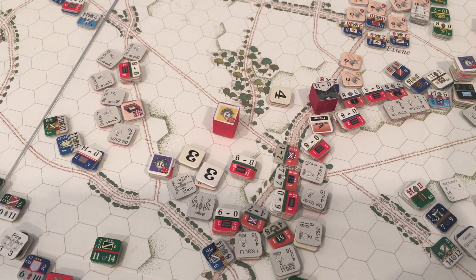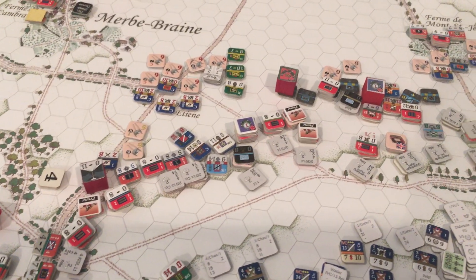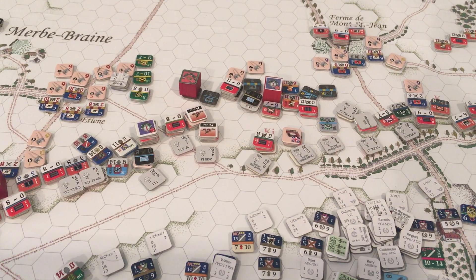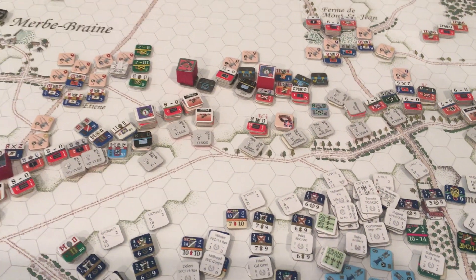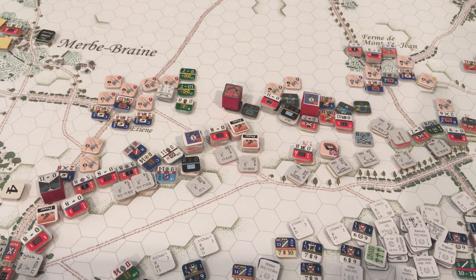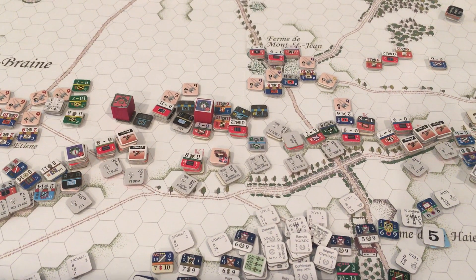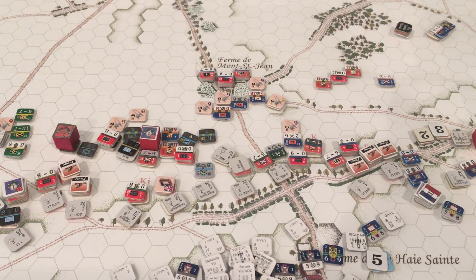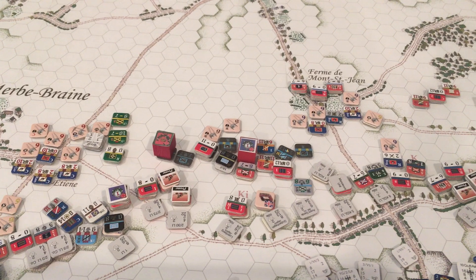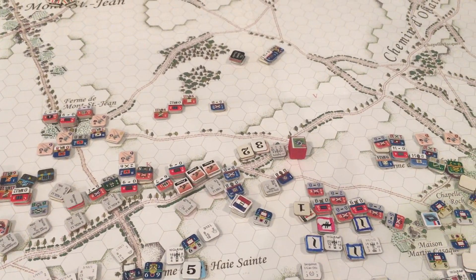On the British side, the bulk of the Second Corps is here with Hill. Wellington has been going up and down the line. We've been waiting for the French to charge, but they haven't gotten around to it yet. They did make a few charges but ended up quitting or failing their recalls and having to melee a square — and they quickly found that's not a very fun activity. The British and Allied line is holding, we've got a lot of reserves, so we're feeling pretty confident and in good shape for three o'clock in the afternoon.